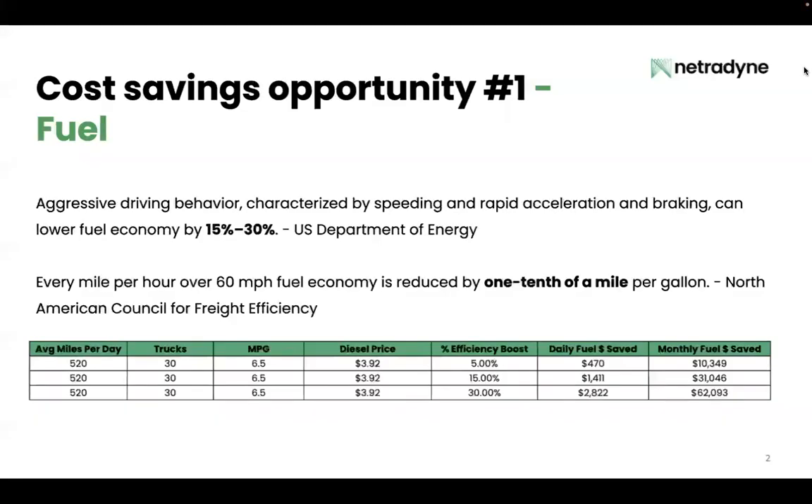So first up, fuel. Aggressive driving behavior like speeding and hard braking can lower fuel economy by 15 to 30 percent. Let's look at a tangible example. If your fleet has 30 vehicles and you're running long haul, going 520 miles per day at a diesel price of $3.92, just a 5 percent efficiency boost can save